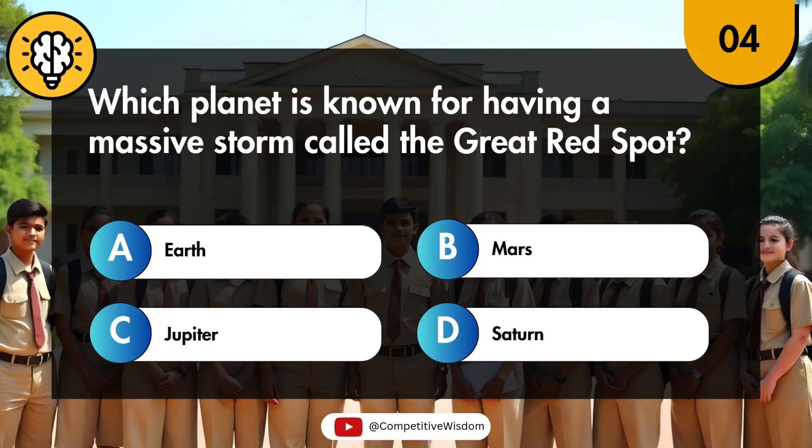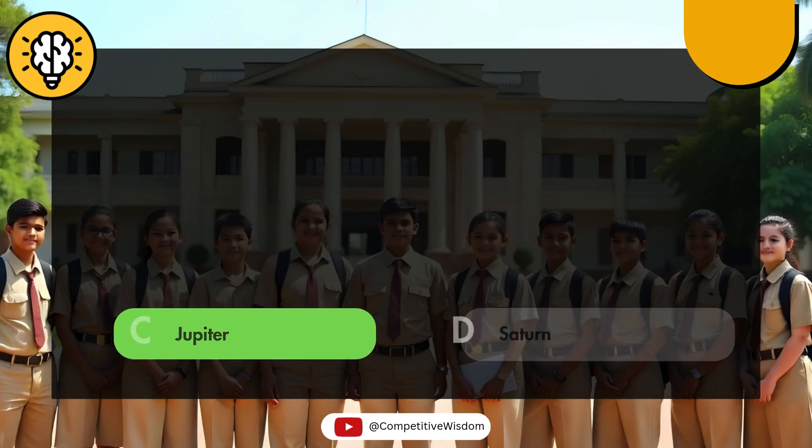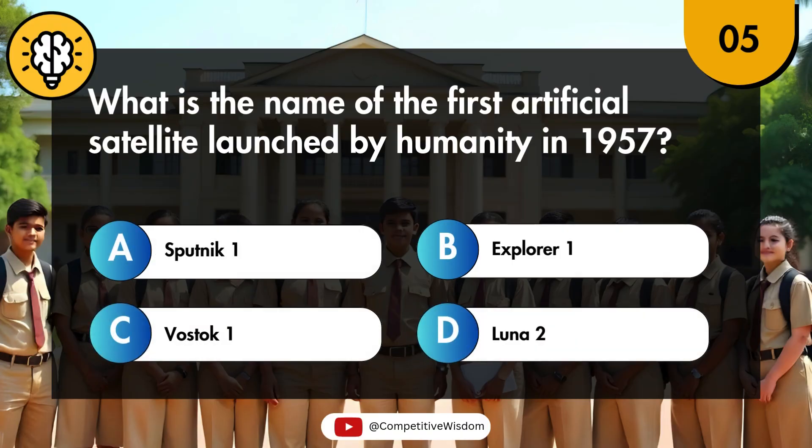Which planet is known for having a massive storm called the Great Red Spot? What is the name of the first artificial satellite launched by humanity in 1957?